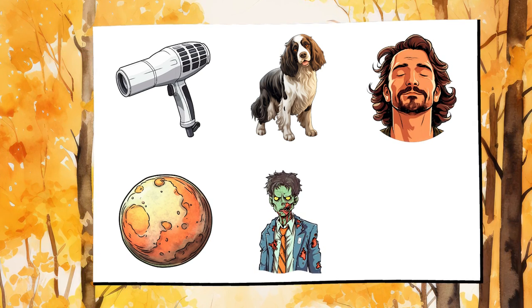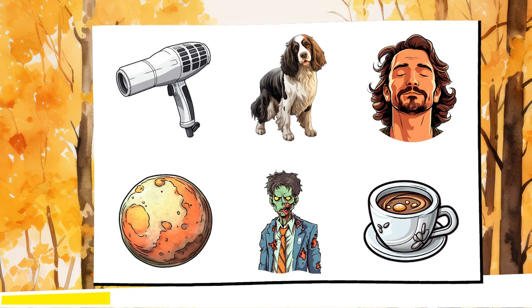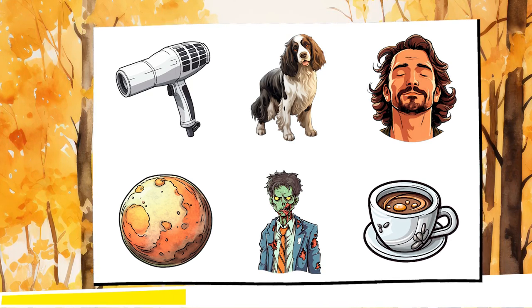The first test shouldn't be too difficult for you, but your brain is still warming up, so don't get too confident. Memorize these six images and retain them in your mind.